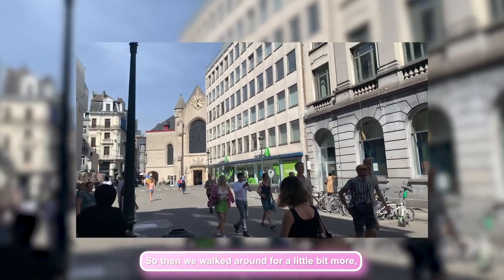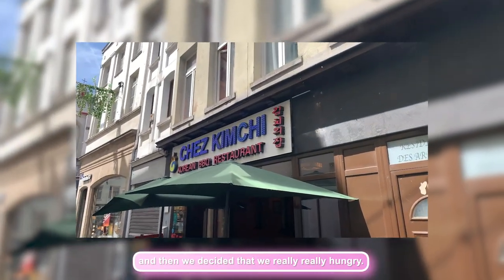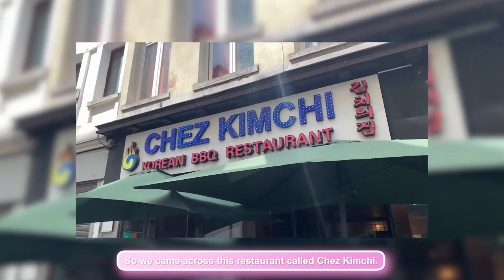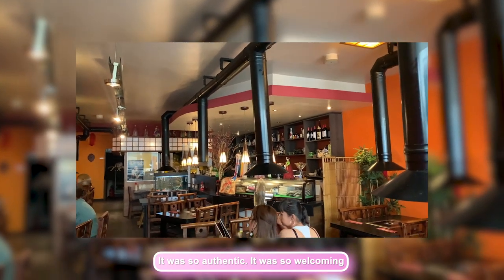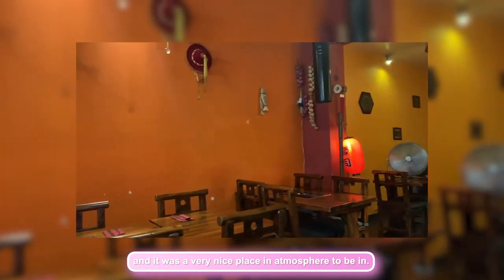We walked around for a little bit more, looked at the pretty scenery of Brussels, and then decided we were really, really hungry. We came across this restaurant called Shea Kimchi and you guys, it was so cute inside — so authentic and so welcoming, a very nice place with a great atmosphere.